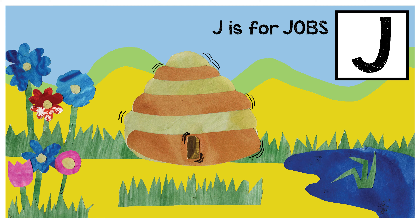J is for jobs. The worker bees have many jobs. They do them all day long. A busy hive is always buzzing — it's like a working song.